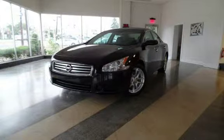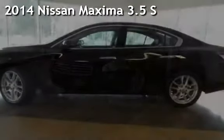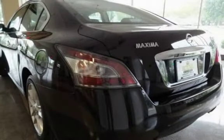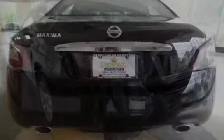Another beautiful vehicle, value priced thousands below the market value. Presenting a pre-owned 2014 Nissan Maxima 3.5 S. This four-door sedan has a six-cylinder, 3.5-liter V6 engine, with front-wheel drive and an automatic transmission.